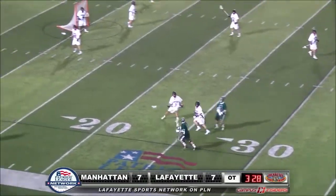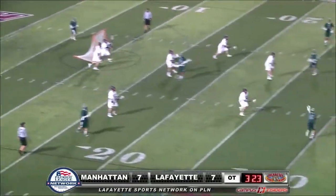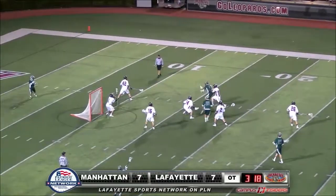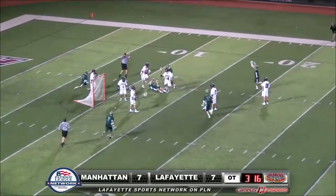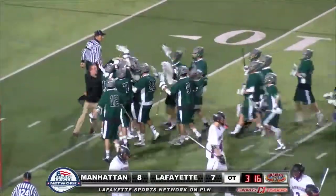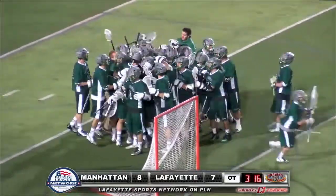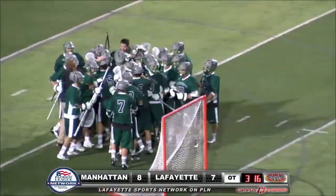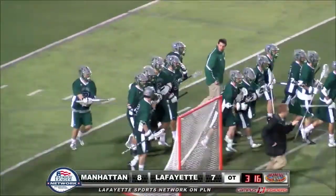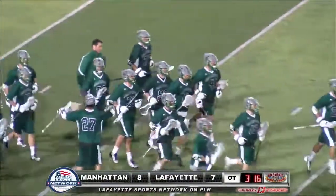Here come the Jaspers of Manhattan. Brett Mattares working on the Lafayette defense. You can't sag off those outside shooters in a situation like this. And there it is — there's a goal. Just worked one-on-one, waited up to the Lafayette player, engaged him, got the overhand shot in. Done. Tyler Eidel for the third time gets that game-winning goal with 3:16 left in double overtime.